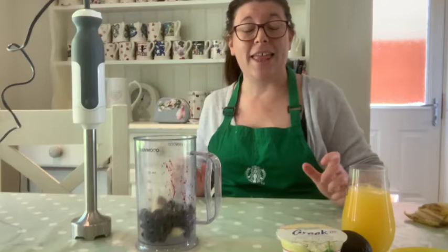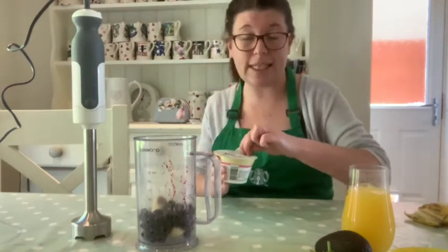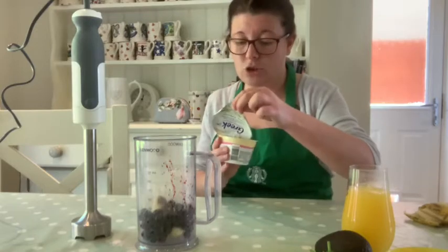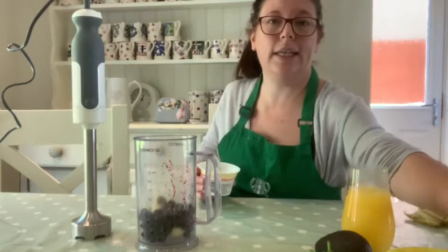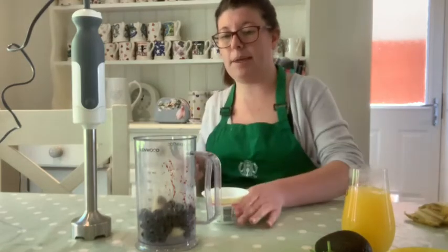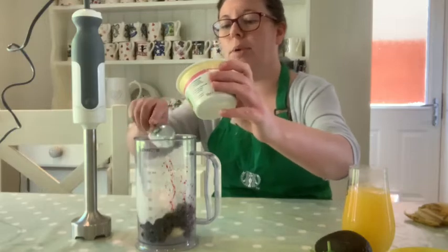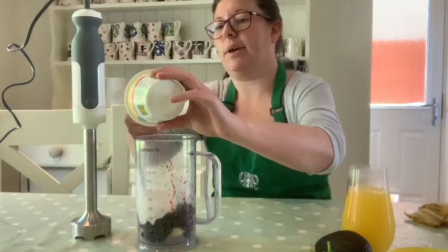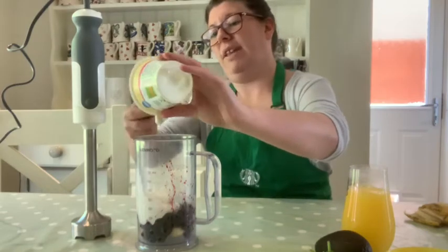The next thing we're going to add is our source of calcium - some natural yogurt. We're going to spoon this in. We all know that calcium is going to make us stronger and help our bone development. So we're spooning in this natural vanilla yogurt.